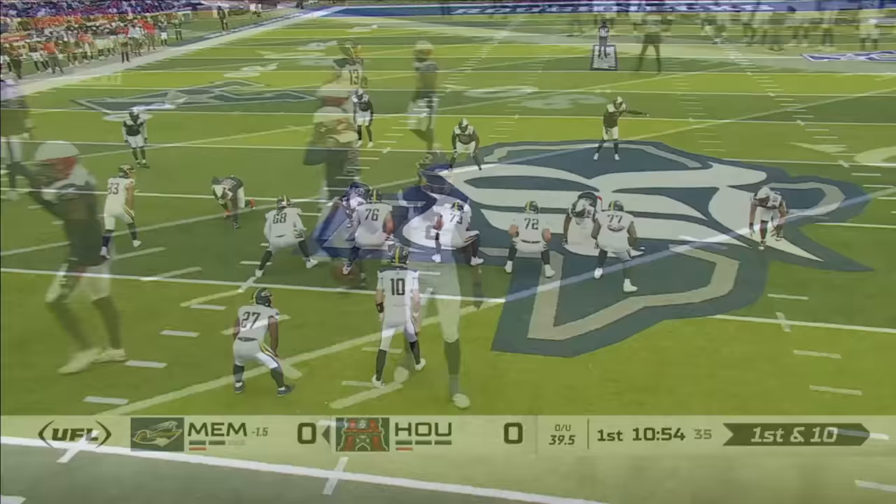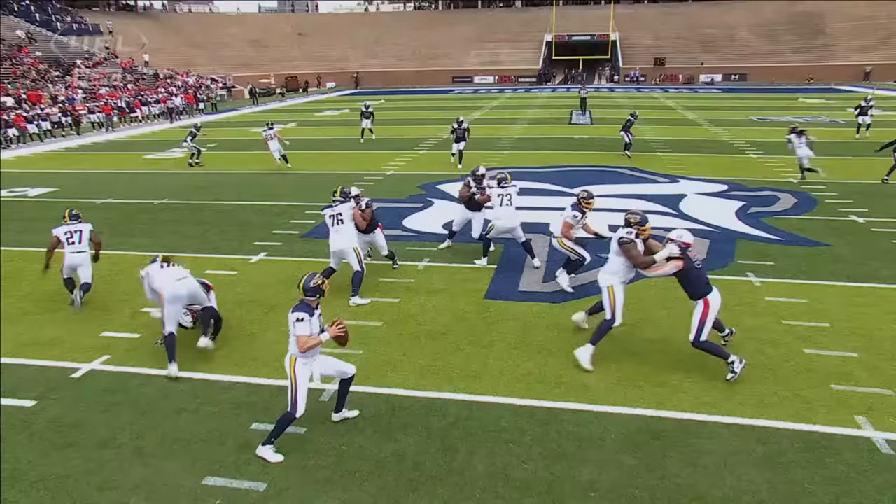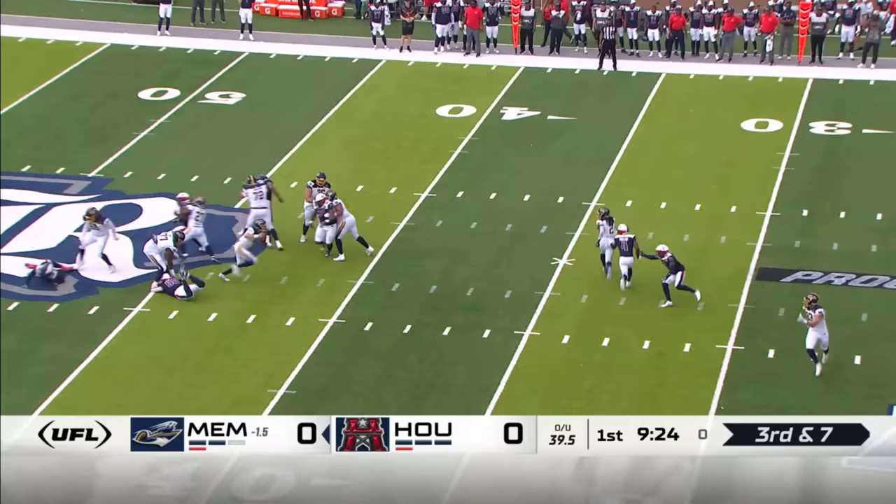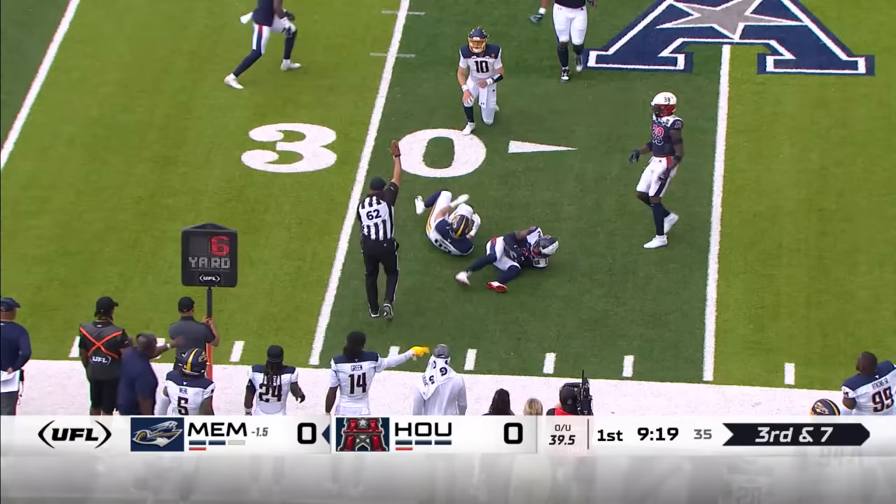The wide receiver knew exactly where the line to gain was. On time — that's Case Cookies. Memphis trying to make it three for three on third down. Cookies feels the pressure, needs the athleticism. The dive forward — ball is out and it's ruled down. And it should be a first down.